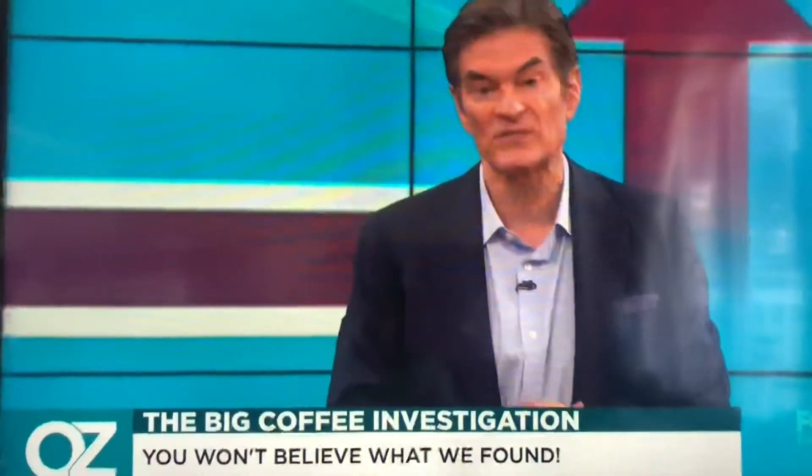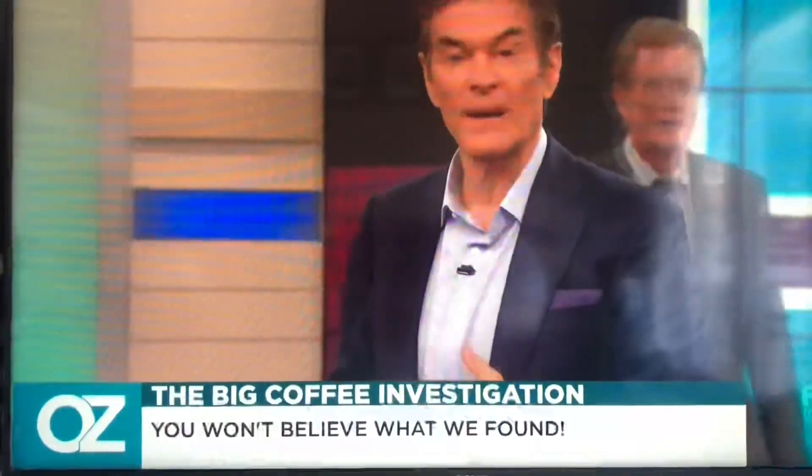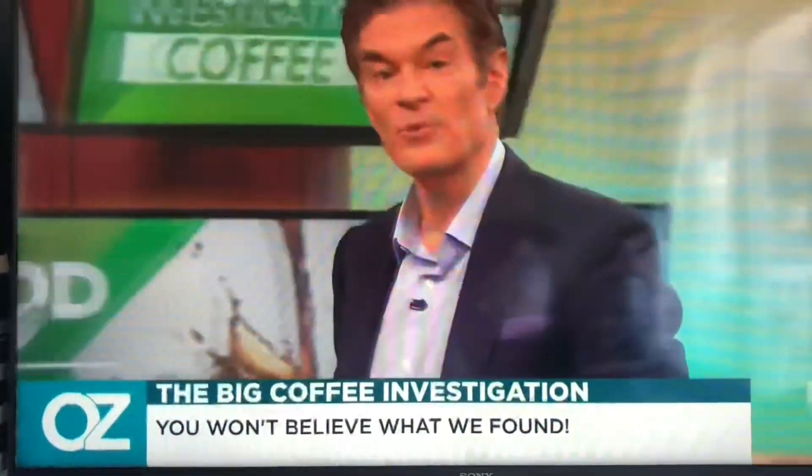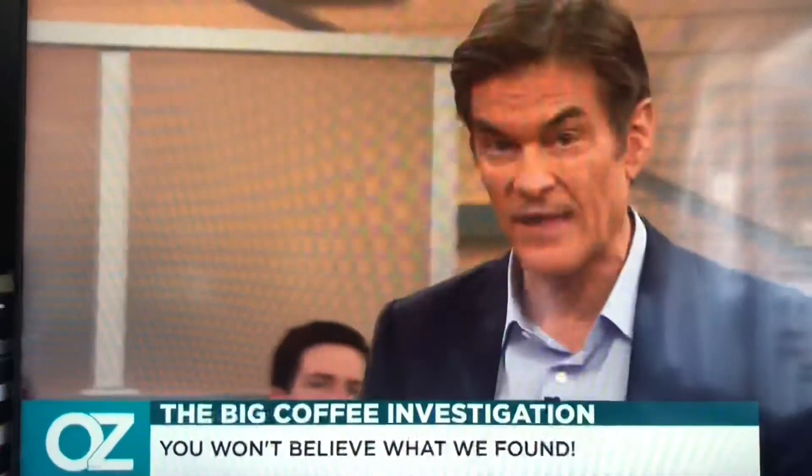Let's not forget the many benefits of coffee. It's the biggest source of antioxidants in the American diet. Drinking two or more cups of coffee per day has been linked with up to a 48% reduced risk of developing rectal cancer — and that's a pretty good thing to have in your life.